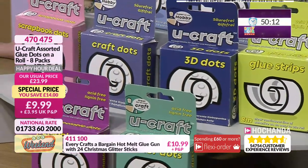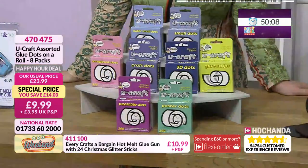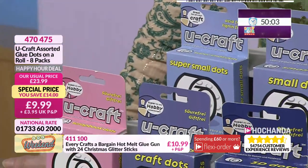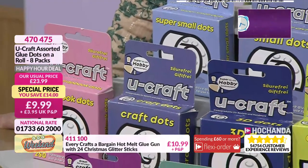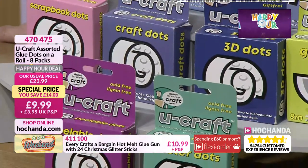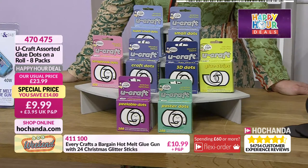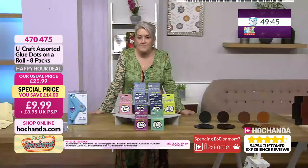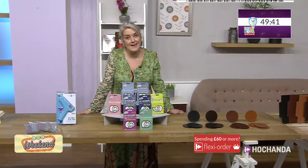Different sizes with these as well — you've got some three-dimensional craft dots, your scrapbook dots. Pretty much every single box has got something a little bit different in there — small, super small. Absolutely amazing. All of those little dots for all those dotty situations where you might need a little dot of adhesive. So 470475, do pop those into your basket. Brilliant value for money, and it's a good opportunity to stock up on these as well.